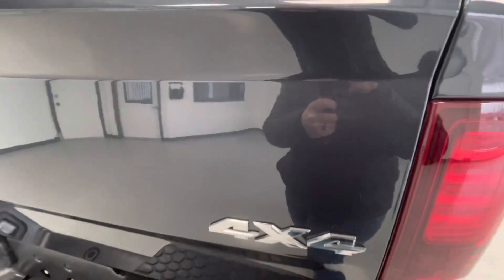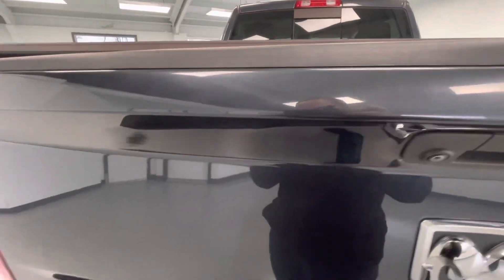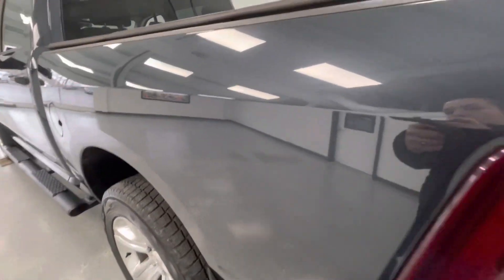Here on the tailgate, you will also have a couple of chips as well as a couple of scratches. Here on the rear driver side door, you will have a couple of scratches as well as a couple of chips.